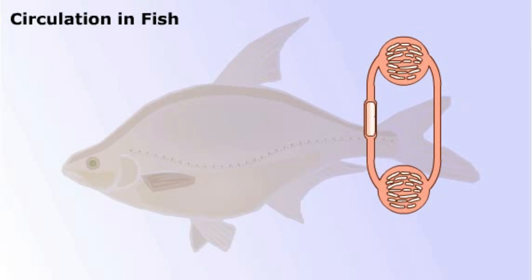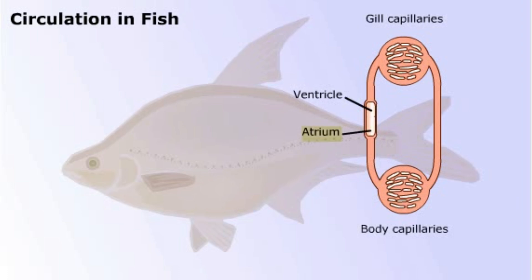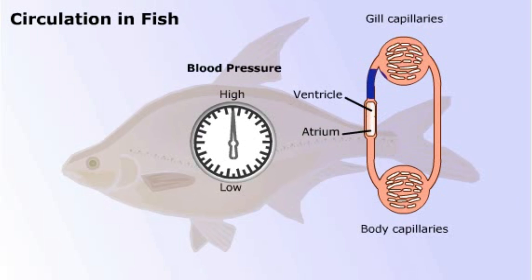The simplest vertebrate heart is seen in fish, as this diagram shows. The atrium is a relatively thin-walled chamber in which blood collects before passing to the muscular ventricle. The heart pumps blood out to the gills where oxygen diffuses into the blood. Blood then passes from the gills to the body tissues, where it is collected and returned to the heart. The problem with this system is that blood pressure drops as it passes through the gill capillaries and drops yet again through capillaries in the body tissues. Fish partly overcome this by using their body's motion through the water to help blood passage through the circulatory system.